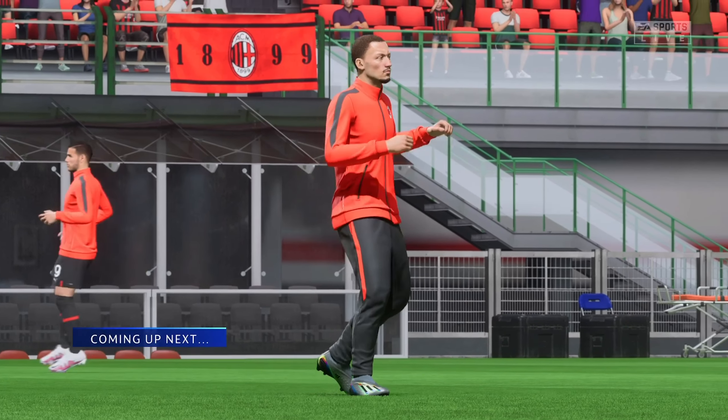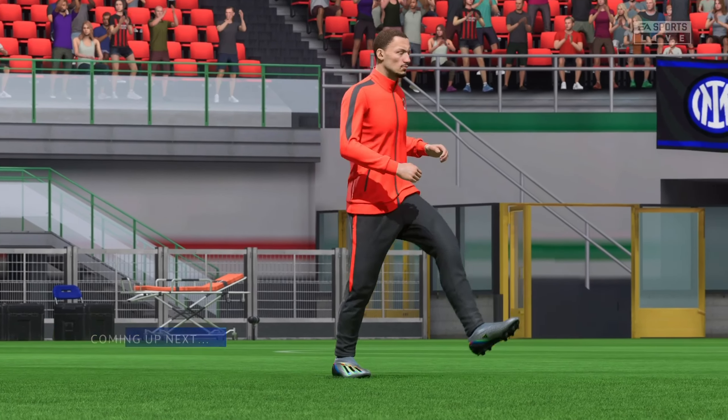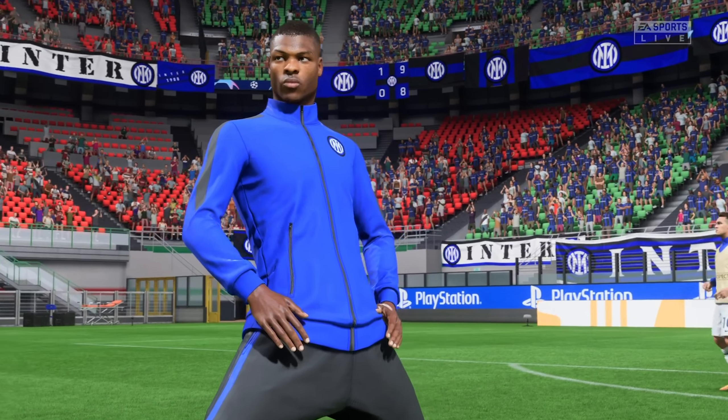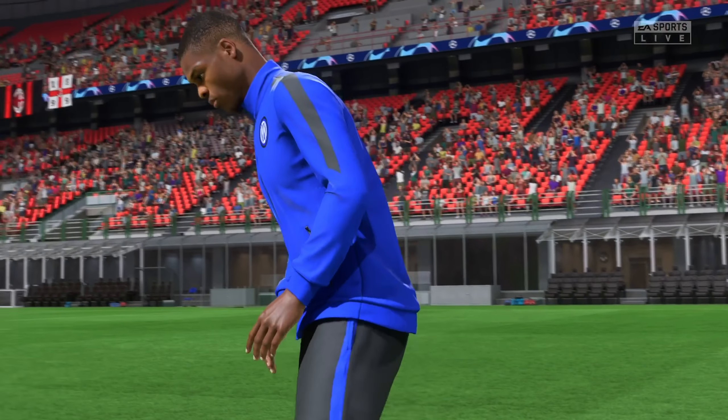It is pressure cooker time in the Champions League. Four teams are left and the stage is set for an enthralling semi-final. Who will make it through to the showpiece event? It's Milan — they take on Inter next on EA TV.